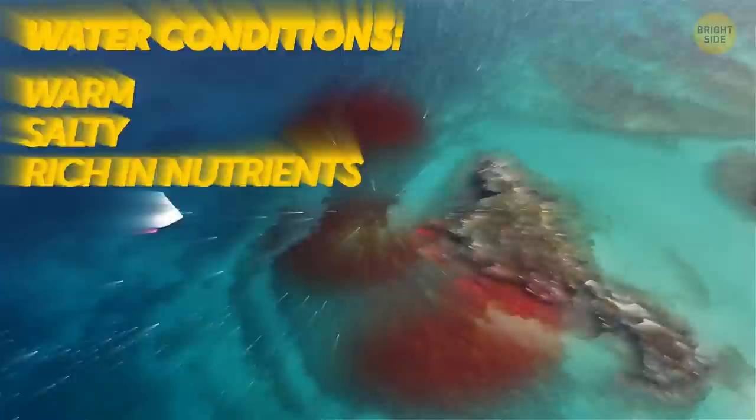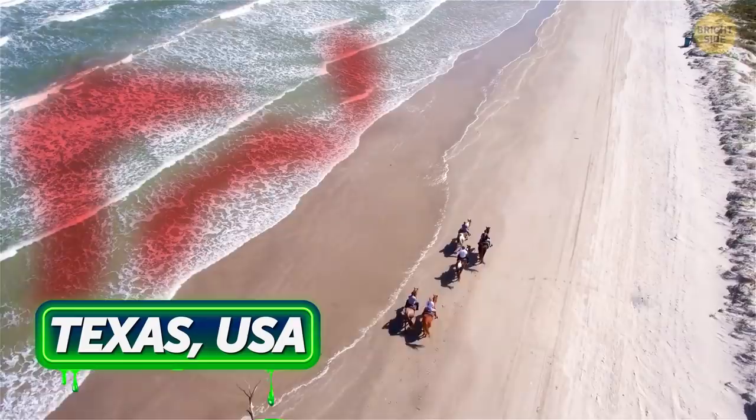Dinoflagellates and one diatom species are responsible for creating red tides. They occur mostly in ocean bays. For a red algal bloom to form, the water has to be warm, salty, and rich in nutrients. Such blooms release a huge amount of different toxins. In Texas, red tides used to happen once in a decade — now they occur every three years. In Florida, red algal blooms appear every year.